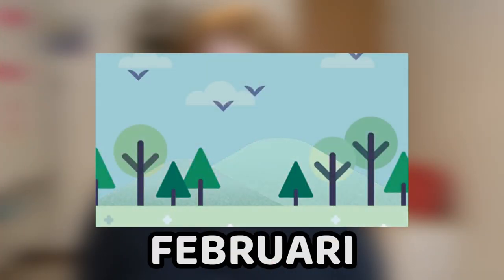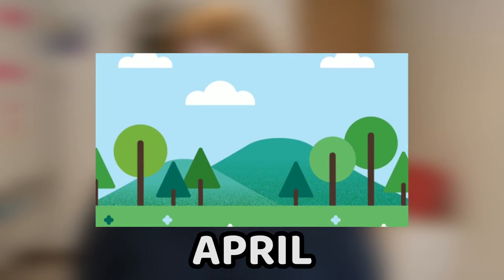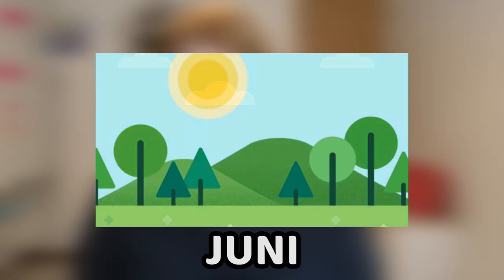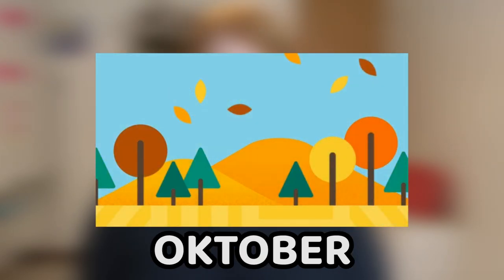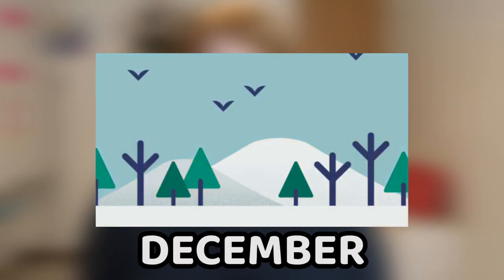Januari, februari, mars, april, maj, juni, juli, augusti, september, oktober, november, december. Another thing that can be a little bit different from English and perhaps other languages is that we write the months with small letters, not big ones.